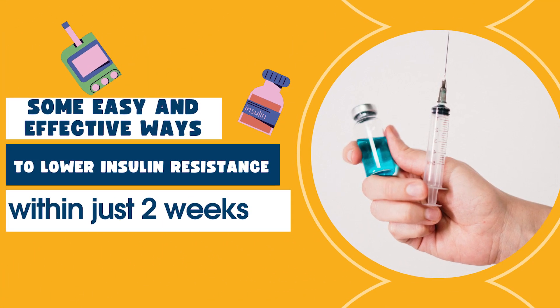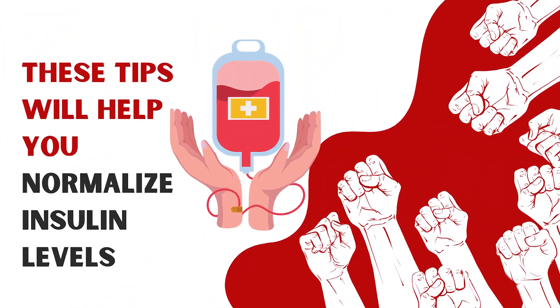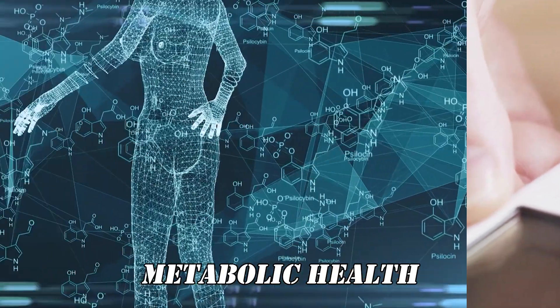In today's video, let's learn about some easy and effective ways to lower insulin resistance within just two weeks. These tips will help you normalize insulin levels, reduce blood sugar spikes, and take control of your metabolic health.